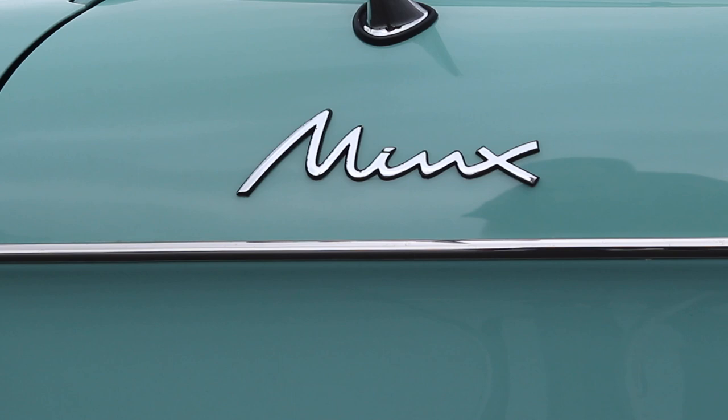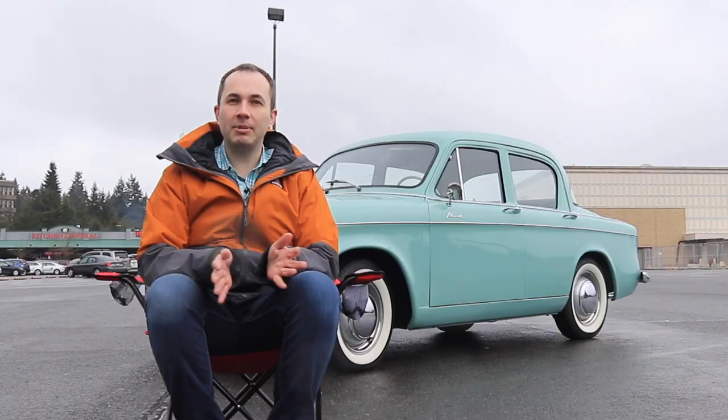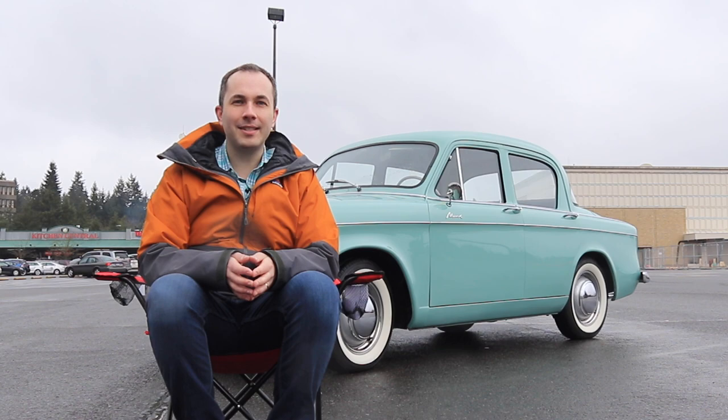Today we're going to learn about the Hillman car brand, which is the car brand you either completely forgot about or never even knew existed, and we're going to determine if it has investment potential.